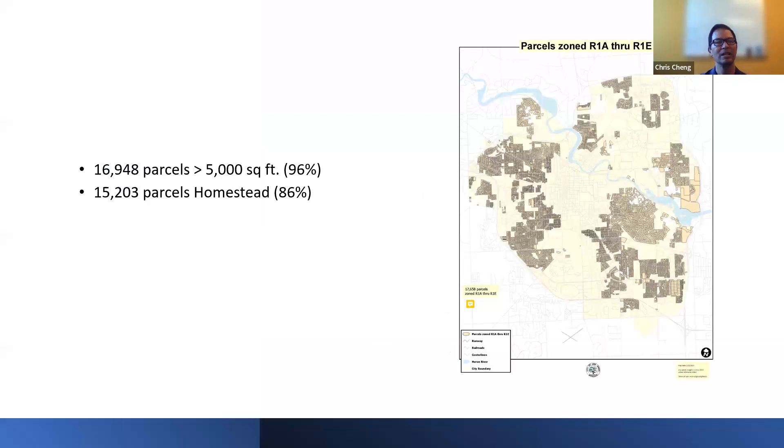Looking at our zoning map, all R1A through R1E districts are shown. The center of the city is the U of M campus, so there isn't a lot of single-family zoning around campus. We found that 96% of our single-family lots were greater than 5,000 square feet, making them eligible. Not only that, 86% of them were homestead — meaning owner-occupied. So we knew we had a lot of properties that would qualify for ADUs.